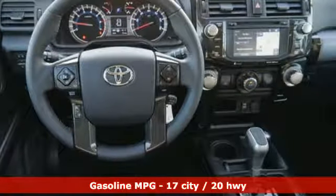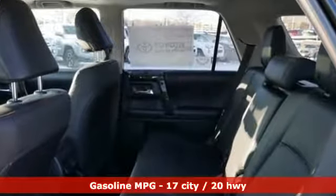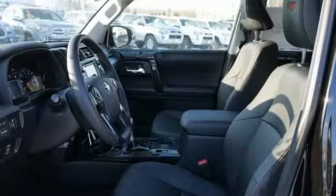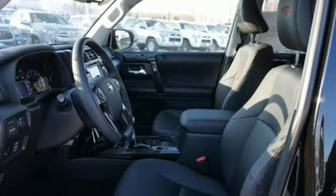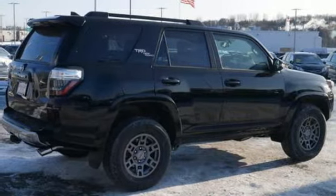V6 engine, front heated bucket seats, streaming audio, auto dimming rear view mirror, leather steering wheel, wireless phone connectivity, external memory control, aluminum wheels, AC power outlet, and power heated mirrors. Driving is believing.